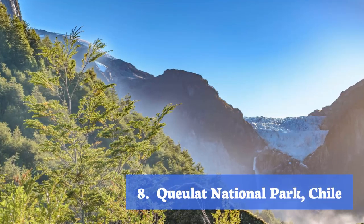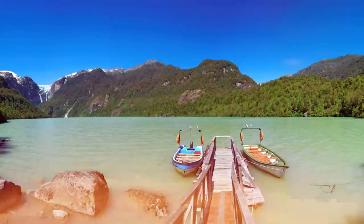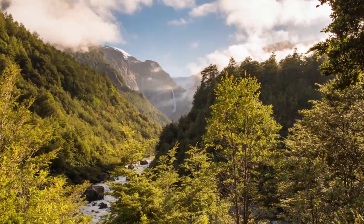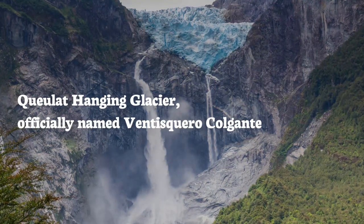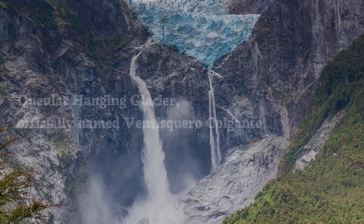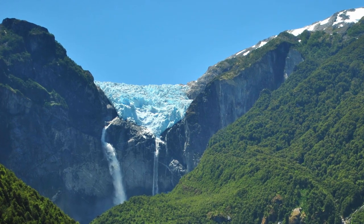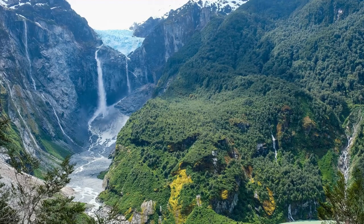Queulat National Park, Chile. Queulat is one of the most natural and impressive national parks in Chile and Patagonia. It was created in 1983 and was inaccessible to men until a few years ago. The park's main attraction and centerpiece is the Queulat Hanging Glacier, officially named Ventisquero Colgante. This hanging glacier is awe-inspiring — it is one of those breathtaking places in the world that makes you stand still and admire.